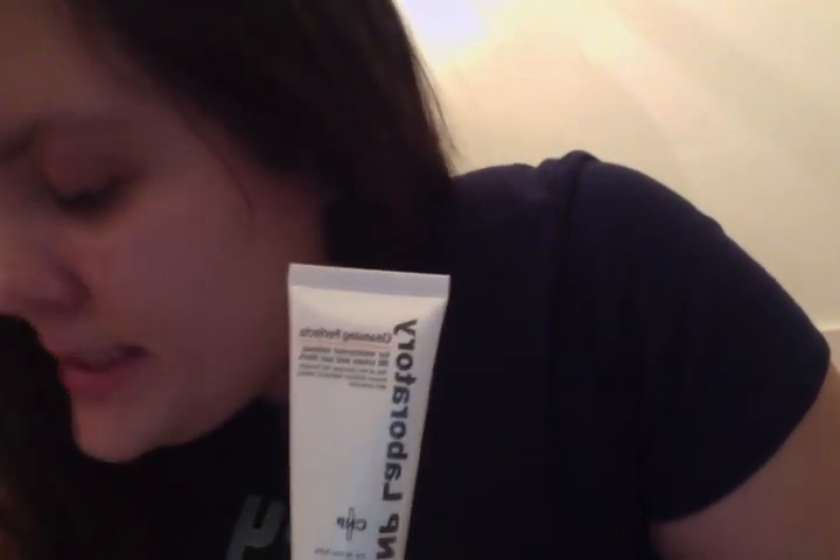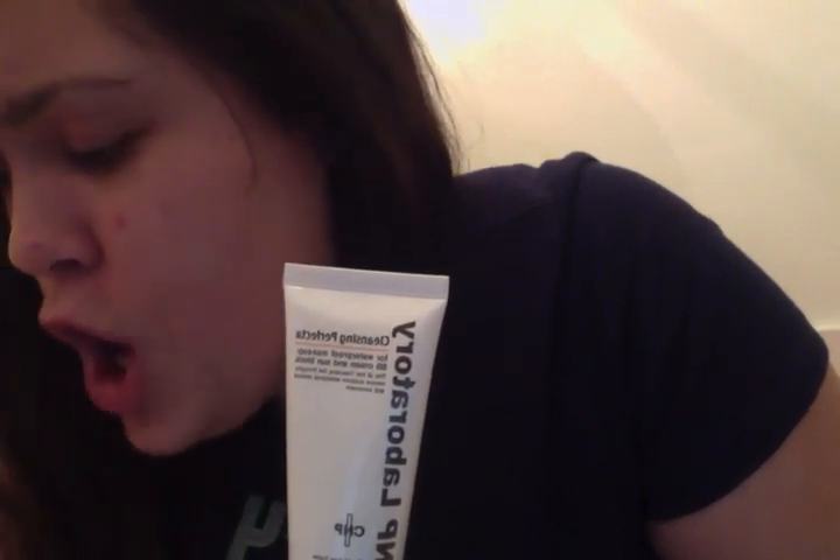Next I'm reboxing the CNP Laboratory Cleansing Perfecta. This cleansing gel is used to remove waterproof makeup, BB cream, and sunblock — it's an oil-free cleansing gel that thoroughly removes stubborn waterproof makeup. I apologize that the video is mirrored; I tried YouTube again and it just did not upload. The full size is 150 milliliters and retails for $23; this is 50 milliliters. I'm not wearing makeup right now, but I did last night for Valentine's Day, so I'll be trying this soon.